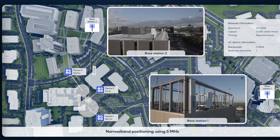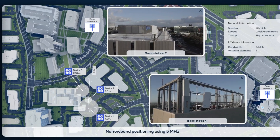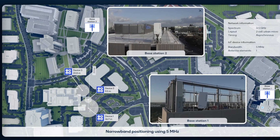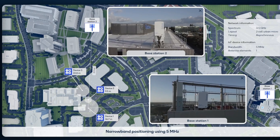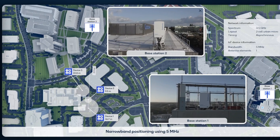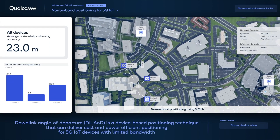This demonstration utilizes our 3.5 GHz test network at our headquarters in San Diego, California, where we have two base stations on top of two different buildings. For each of the base stations, we have a massive MIMO implementation of 512 antennas. The system uses 5 MHz bandwidth to connect to several IoT devices that have direct line-of-sight to both base stations. Utilizing the downlink AOD positioning technique in our over-the-air testing with multiple devices, we can see the average positioning error across different device locations on the left-hand side of the GUI.